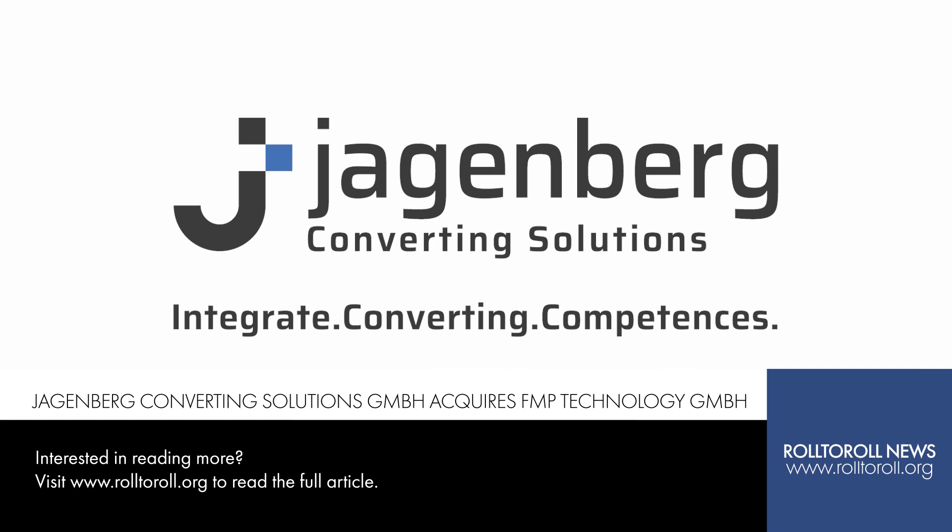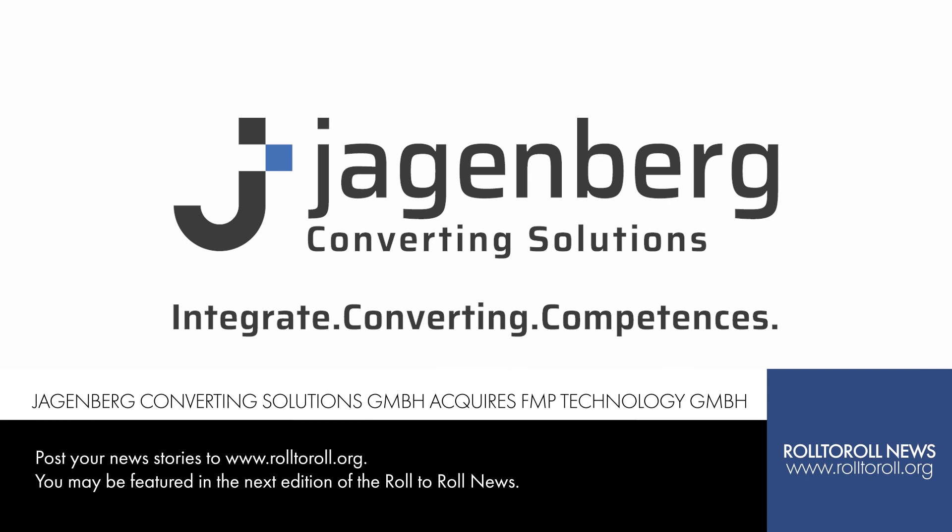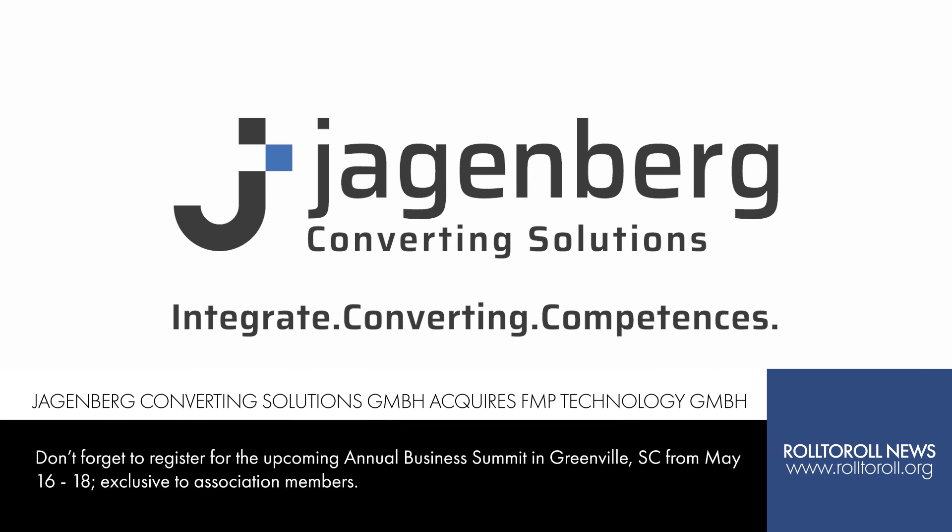Jagenberg Converting Solutions acquires FMP Technology. Jagenberg Converting Solutions acquires 100% of the shares in FMP Technology. Jagenberg Converting Solutions is a German machinery company of the Jagenberg Group that supplies turnkey systems for processing of sophisticated web-shaped materials for battery and decking. FMP Technology specializes in the production of high-precision and customized slot dies for customers in the battery, hydrogen, and electronics industries, with in-depth expertise in the design of slot dies, diffusion-optimized dryers, and simulations of these processes. FMP complements the competencies of JCS in equipment design for electrode production, and in the future, FMP's portfolio of innovative slot dies will be more closely coordinated with JCS's range of equipment, offering customers an additional integrated solution.